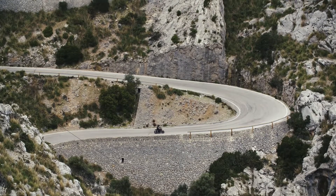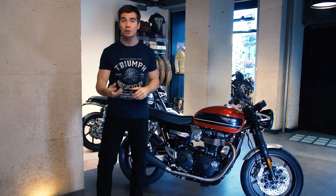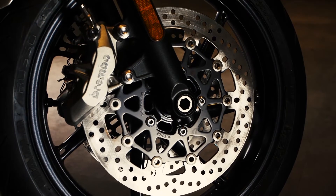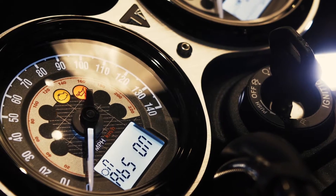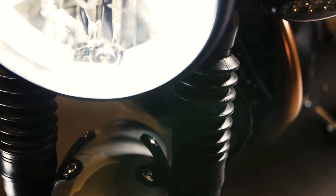Lighter by almost 10 kilos than the Thruxton and lighter than the competition by a good margin, it's got a dedicated chassis and a very high specification with twin Brembo four-piston axial front calipers and twin floating discs, ABS, switchable traction control, cartridge forks and RSUs with adjustable spring preload and 120 millimeters of travel.